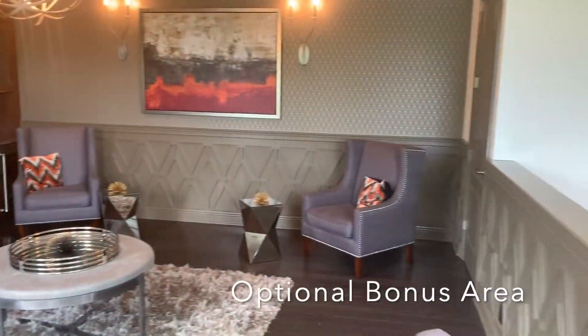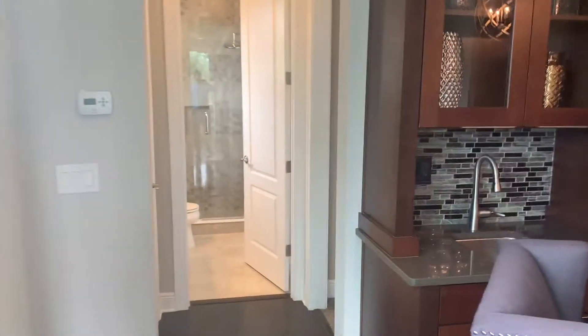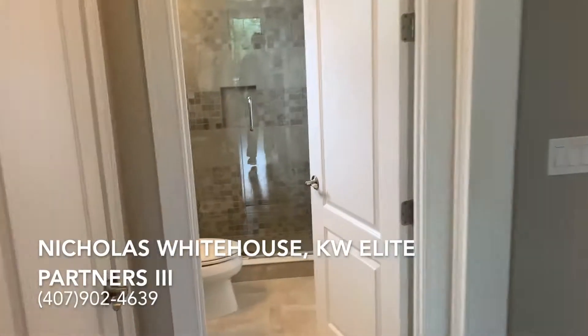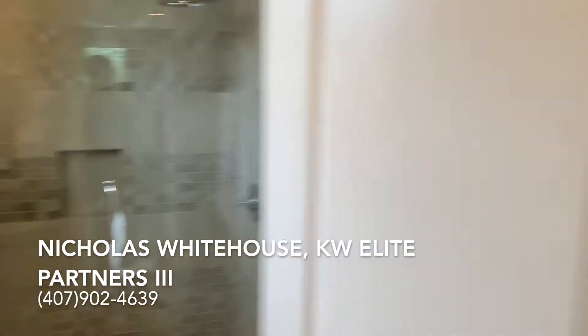For any additional information on this Brighton model, give me a call directly at 407-902-4639 or send me an email at nicholas.whitehouse9@kw.com. Thanks for tuning in.